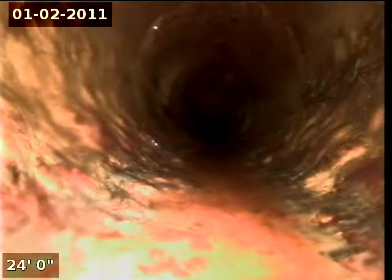Point of access is a 4-inch cast iron roof vent. We're in the horizontal position. I'm going to zero out the foot meter and then continue with the inspection.